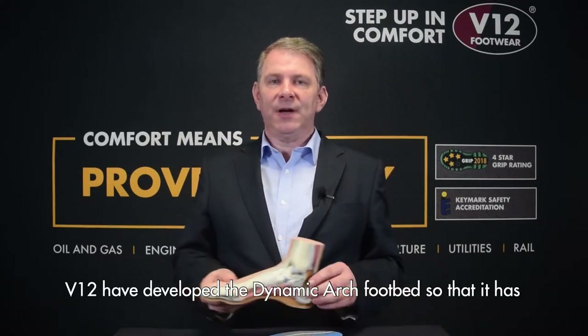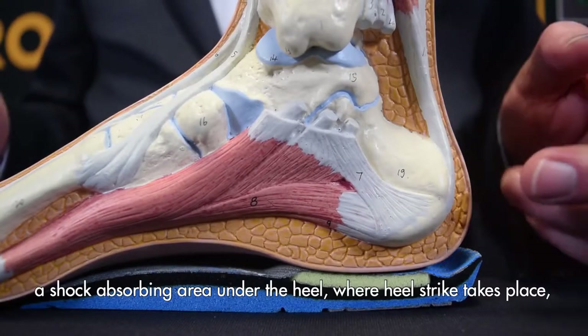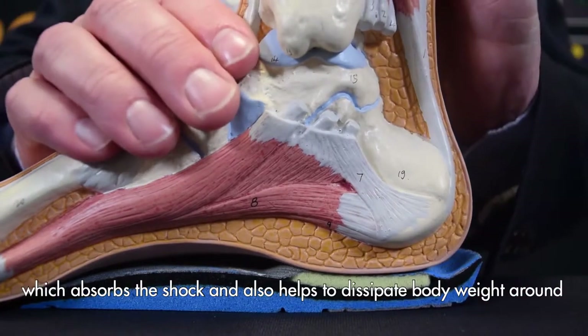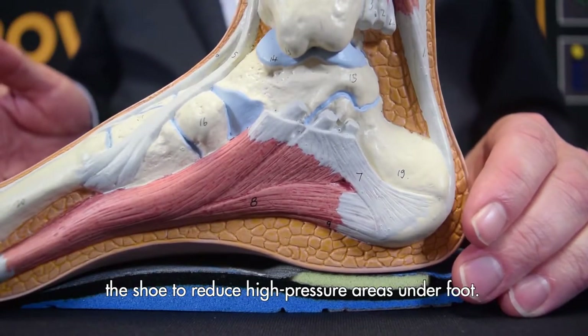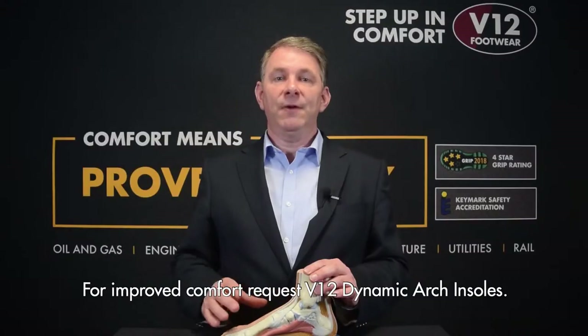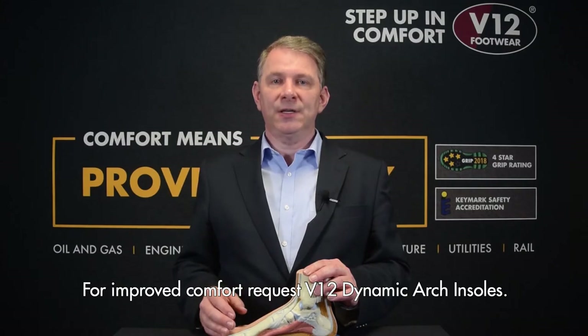V12 have developed the Dynamic Arch footbed so that it has a shock absorbing area under the heel where heel strike takes place, which absorbs the shock and also helps to dissipate body weight around the shoe to reduce high pressure areas under foot. For improved comfort, request V12 Dynamic Arch insoles.